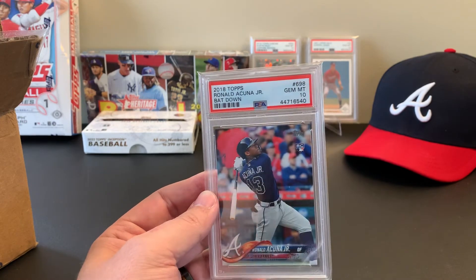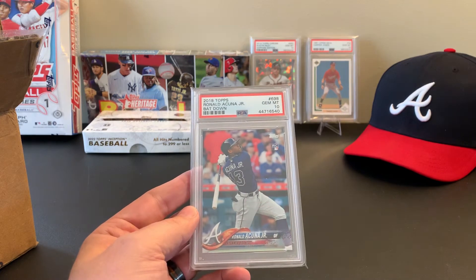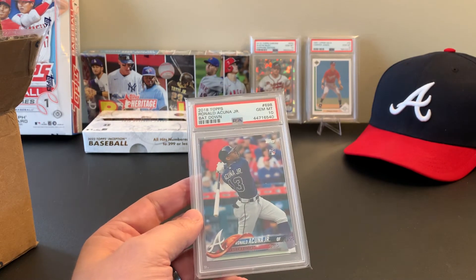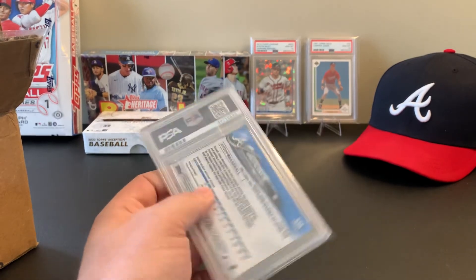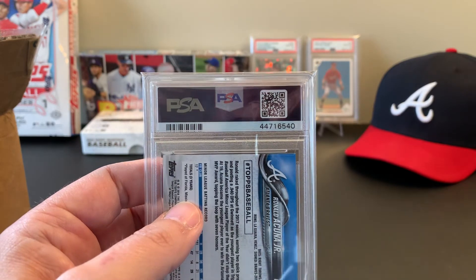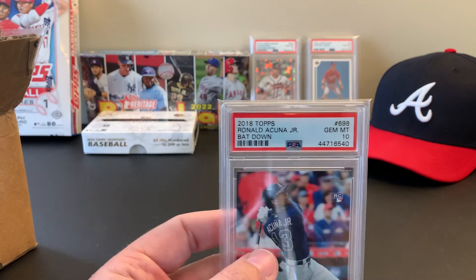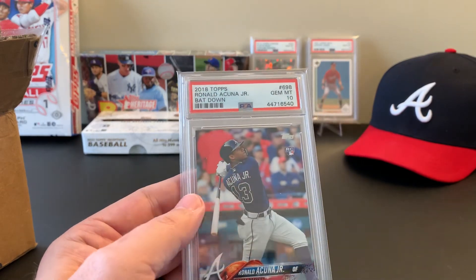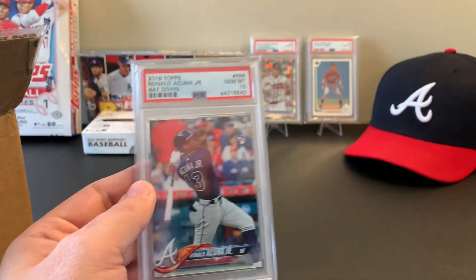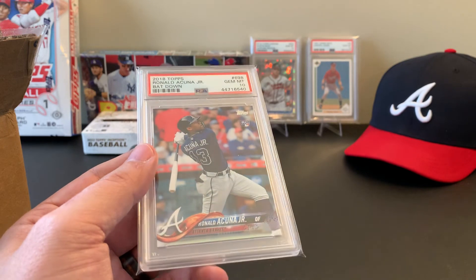I pondered this one for a couple of years — BGS 9.5, PSA 10, buy it raw, get it graded myself. I just didn't want to risk getting back 9.5s or 9s when I really wanted a 10. I know a lot of people say PSA 10s are overvalued, but if I'm gonna get one, that's the one I want. It'll be sitting in the background from now on when I do my break videos — the jewel of my collection.